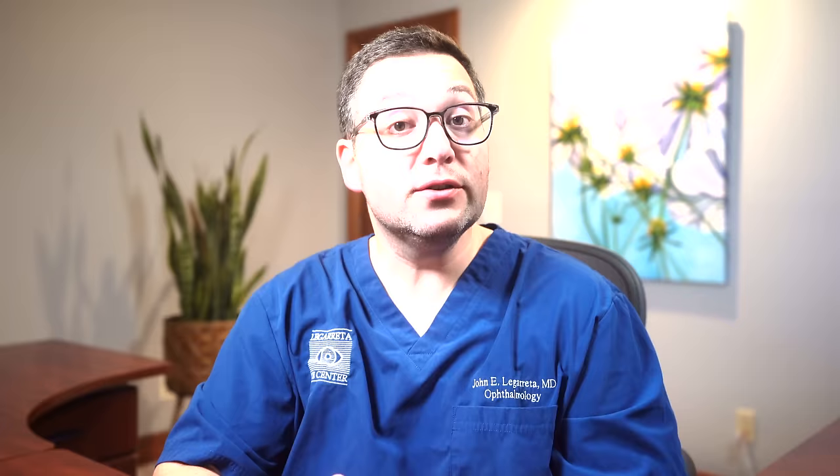Think of it as a window that's gradually frosting over. While age is the most common cause, cataracts can also be caused by congenital reasons — meaning present at birth — due to trauma, or certain medications or other health conditions.